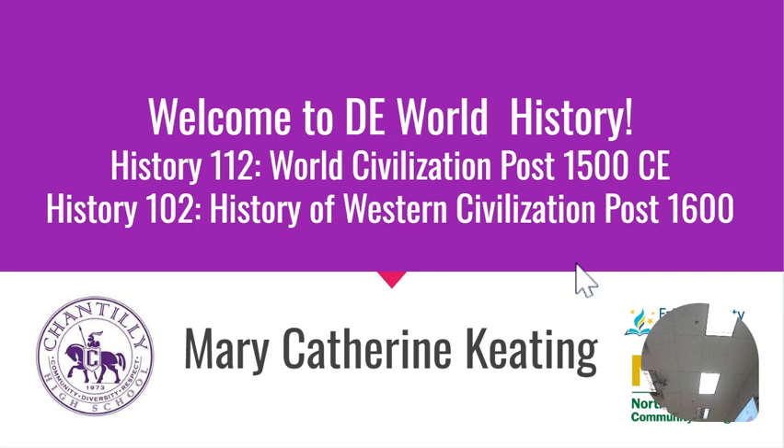Students start with History 112, which is World History post-1500 to present. That will go from now until the end of second quarter, and then in the spring they will do their second semester, which is Western Civilization. So when you look at the syllabus, you'll see it's divided. While it will be one grade book for FCPS, it will be two grades because it's two college classes.